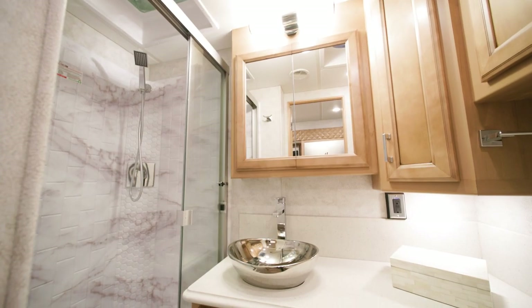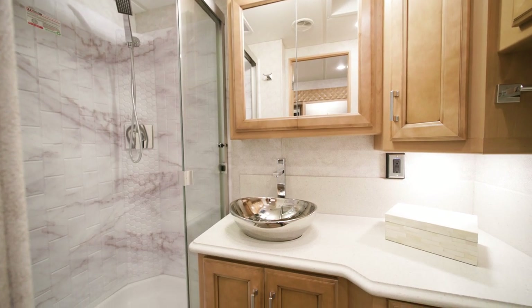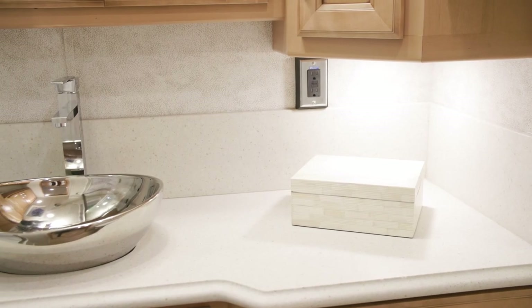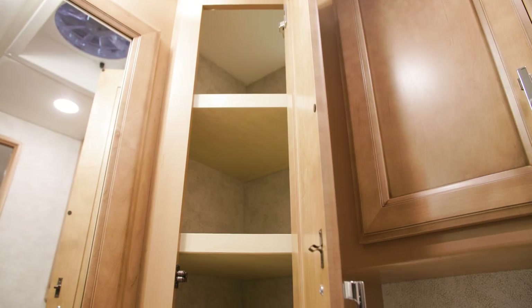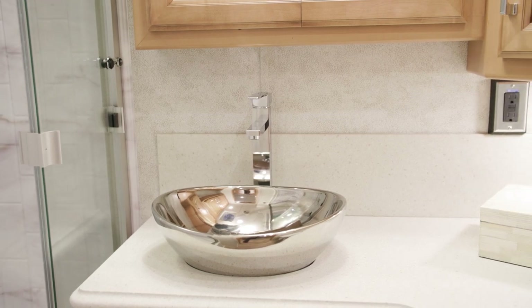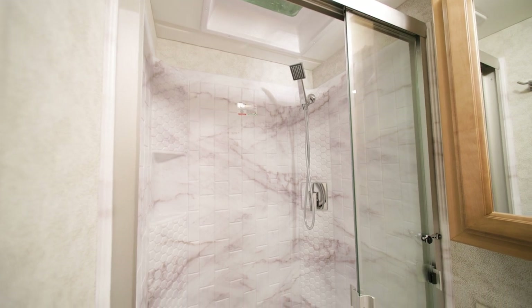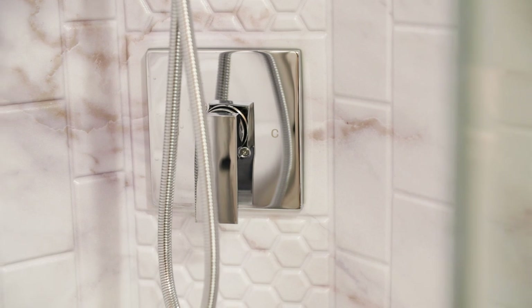Inside the mid-coach bathroom, you'll find more solid surface countertops, plus a vanity with a new solid surface backsplash, spacious linen storage, newly styled sink, new faucet, and a large 40-by-30-inch rectangular shower, made more enjoyable thanks to an optional Truma Plus continuous water heater.